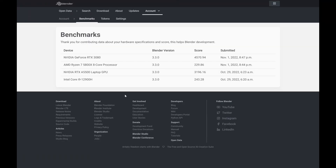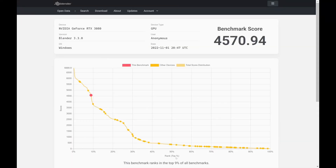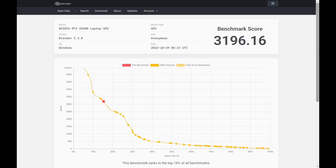The performance that comes out of this laptop is exquisite. One of the very first things I did was jump onto the Blender benchmark test, and we abused this thing quite quickly. The Intel i9 laptop scored 243, where my Ryzen 7 is 229. The RTX A5500 got a score of 3,196, but my 3080 on my home PC did 4,570 — but this is for Blender. The 3080 is in the top 9%, where the laptop is in the top 16%.